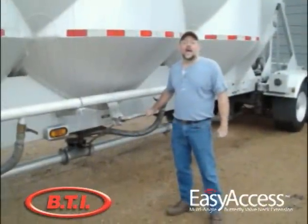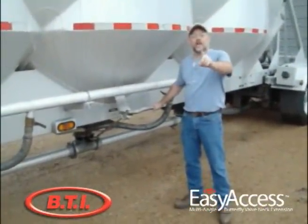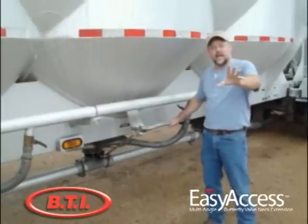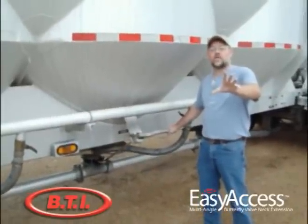Hi, my name is John LeGrand with VTI Incorporated. I'm here to show you yet another product innovation from VTI Incorporated as we continue to innovate our products for the tank trailer industry.